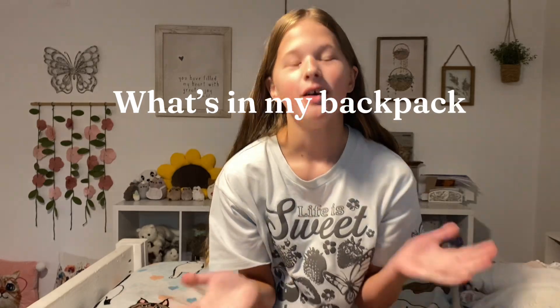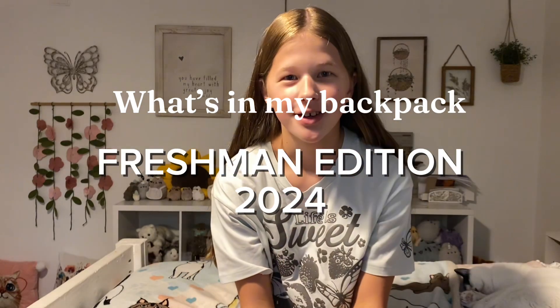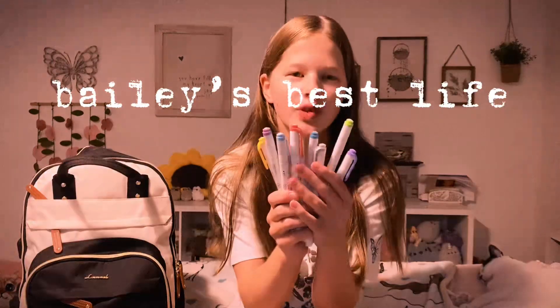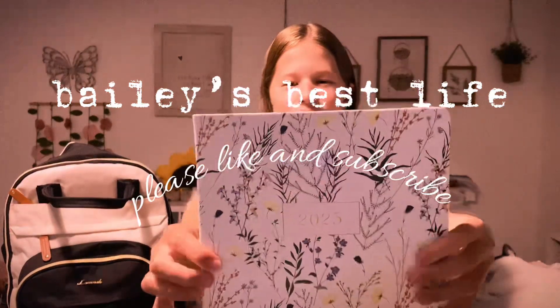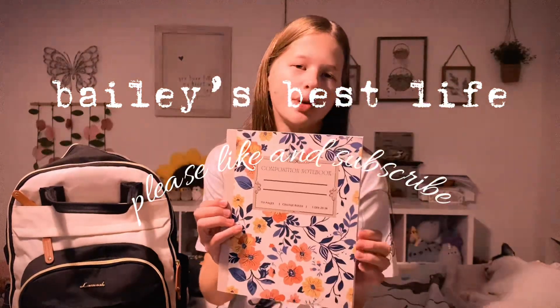Hello everyone and welcome back to another video. Today we're going to be doing a what's in my backpack for freshman year. I'm going to be going into ninth grade this year and I'm really excited to be going into high school. I was so ready to be done with middle school. I'm also accompanied by my little baby.